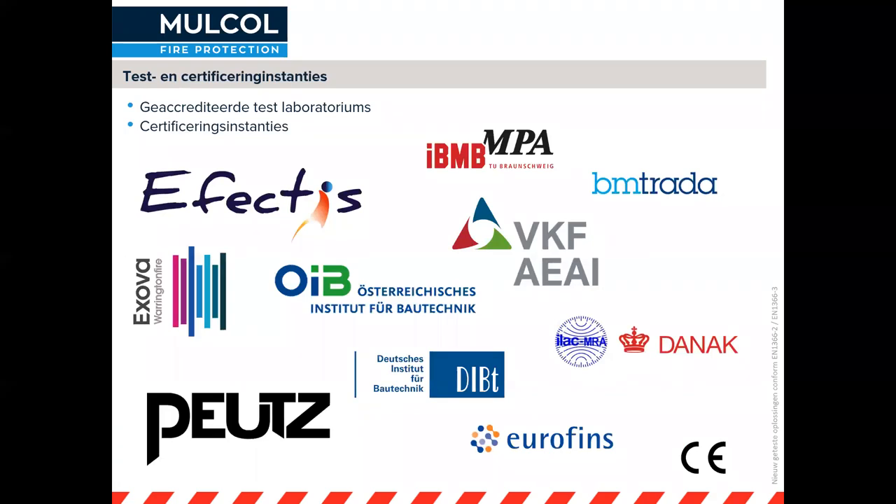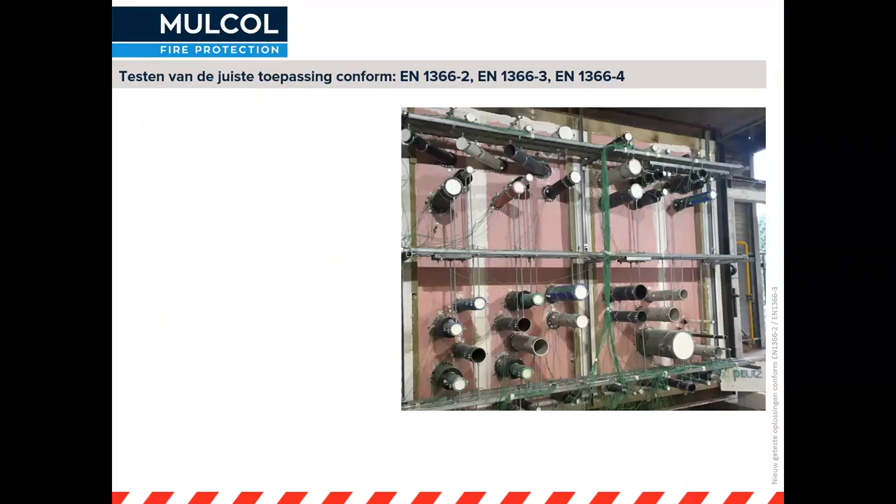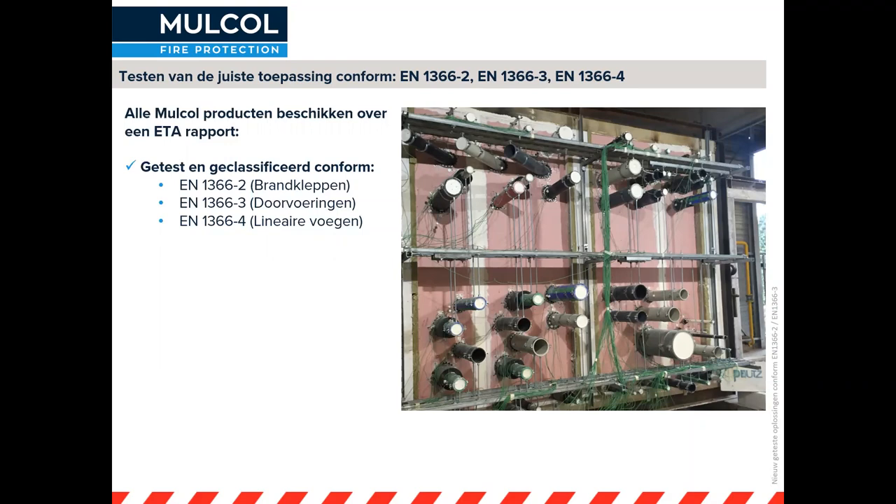Test- en certificeringsinstanties waar wij mee te maken hebben zijn effectis en peuts. Dat zijn de twee partijen waar wij onze testen uitvoeren conform de EN 1366-3 en 1366-2. Daar voeren wij de testen uit en daar krijgen we de klassificatiedocumenten van, die vervolgens overgaan in een ETA-document. De Europese normen gelden voor elke fabrikant die brandkleppen, doorvoeringen en lineaire voegen test. Daarmee wordt een gelijk speelveld gecreëerd voor alle fabrikanten.